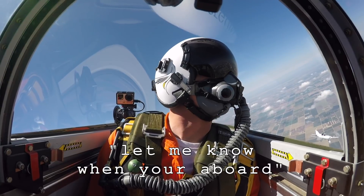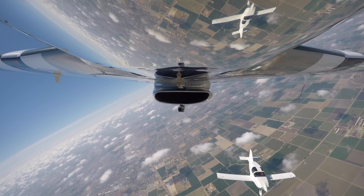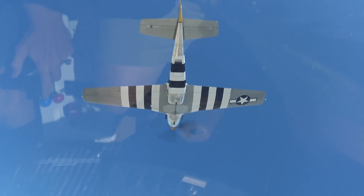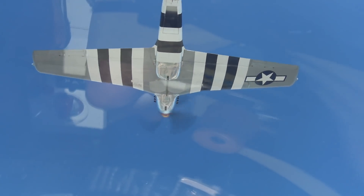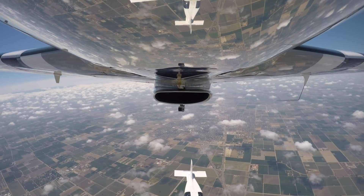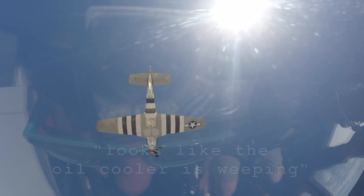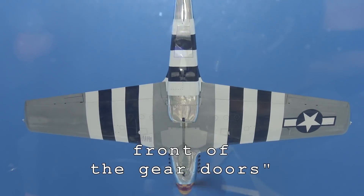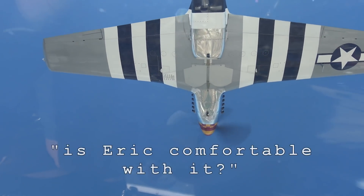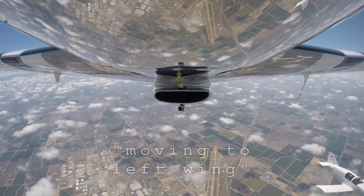When you think you're aboard, let me know and we'll roll wings level so we can get some shots for Rod. Wings coming level. It looks like we got a little bit of a weep out of the oil cooler probably, and there's maybe a normal weep that comes out of that kind of gear door area. Eric's comfortable with it. Yeah, it looks good. All right, I'm moving out to your left.